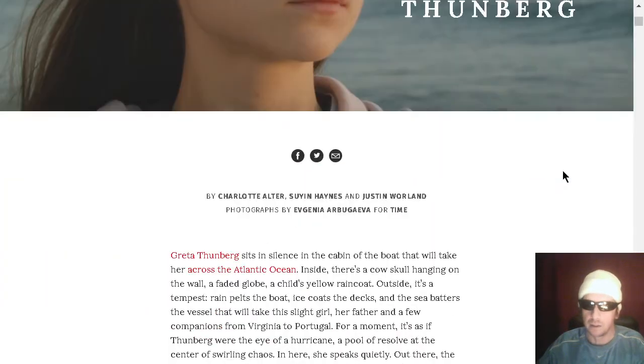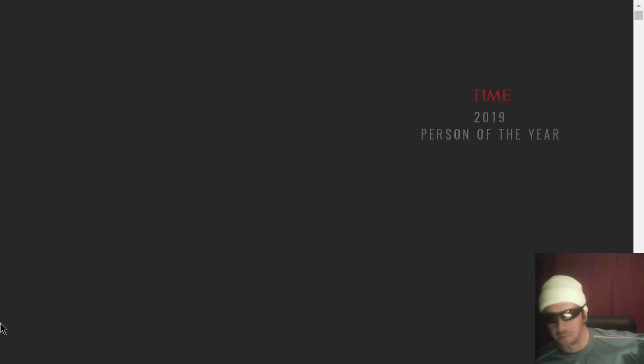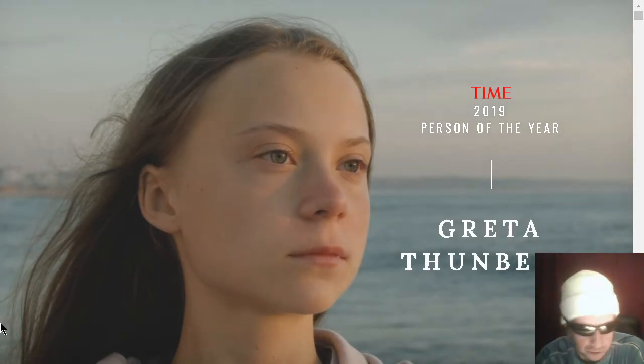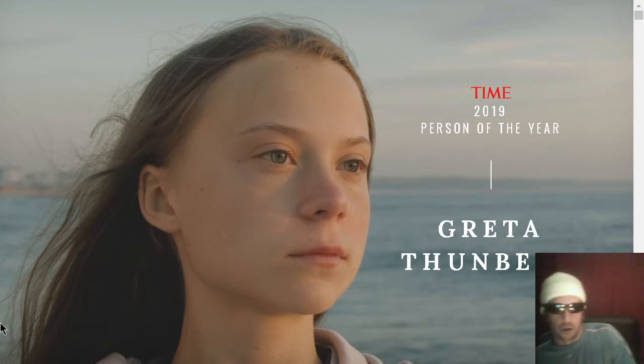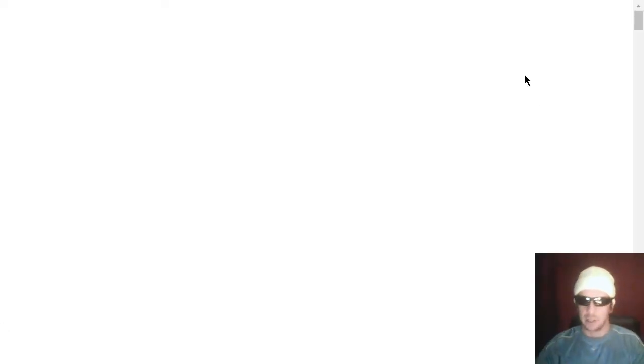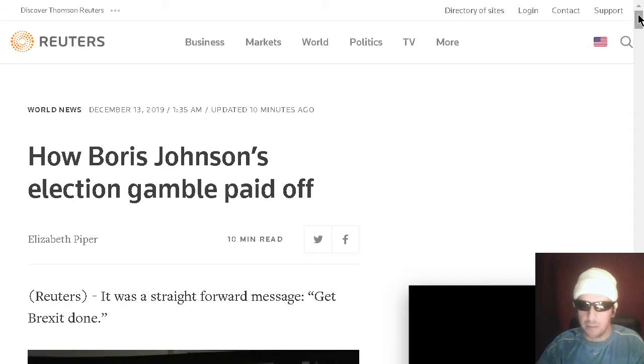Were you aware that Greta is Time's 2019 Person of the Year? We prefer to follow people who understand atmospheric physics. Greta's parents have been parading her around the world wearing Antifa shirts, claiming that she's able to see CO2 — an odorless, colorless gas. Time Magazine's Person of the Year.